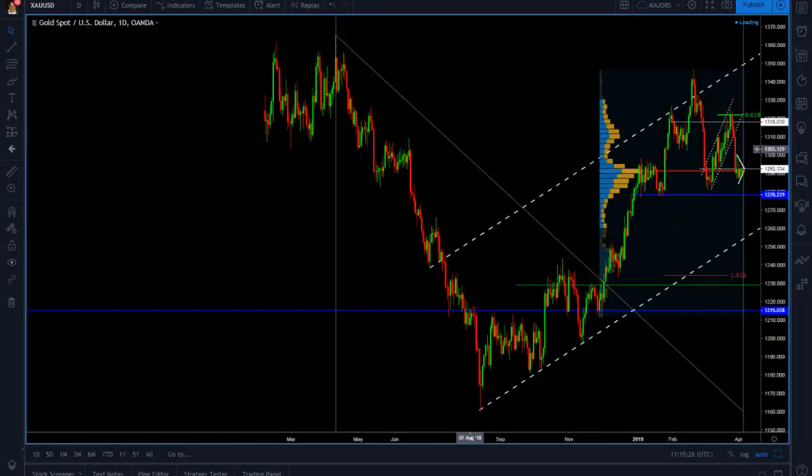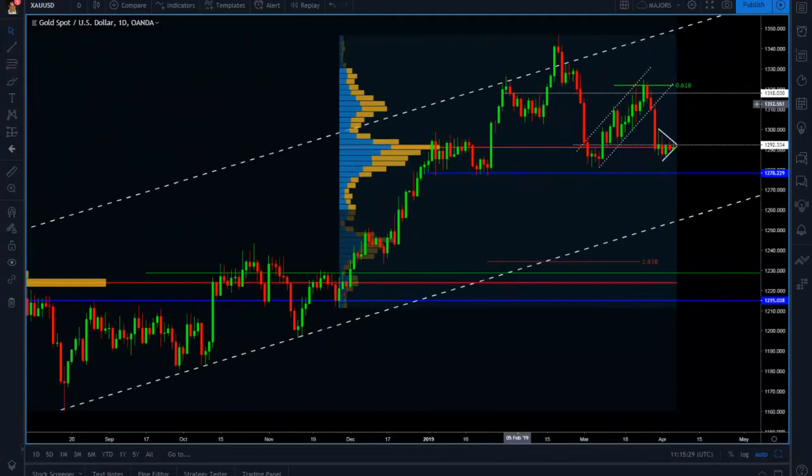If we go to the daily chart on gold, you can see this is actually a beautiful continuation pattern. The previous base around the 1278 level is going to be a strong support level. If we break with this level, we might test this ascending channel's support, possibly for a break and a test of the 1230 level again. This is on the very long term, and we continue our short bias in gold below the 1300 level.